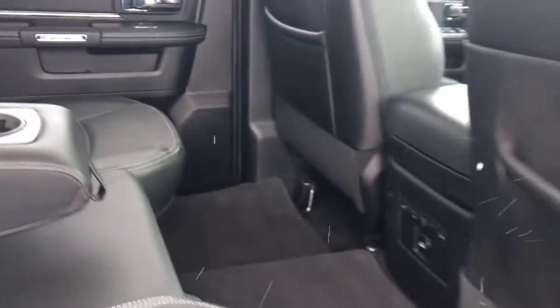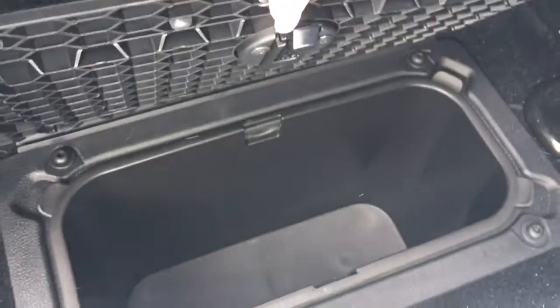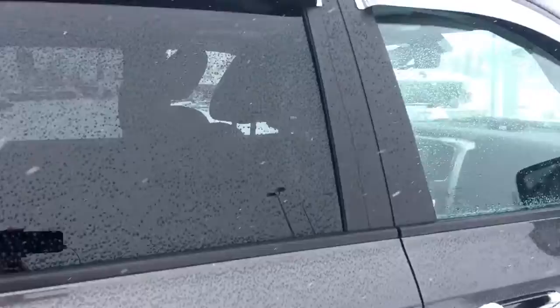Now in the back here, this middle seat does fall down to give you those two cup holders. Nice pockets in the back of the seats. You do have a secret compartment located in the floor here — super easy if you need to take out and clean it. Nice chrome vent visors.